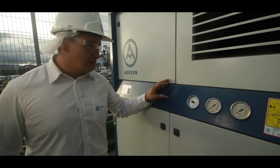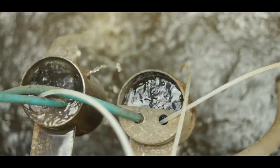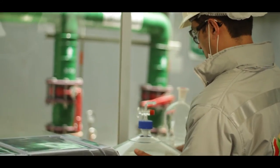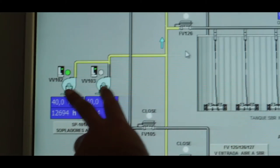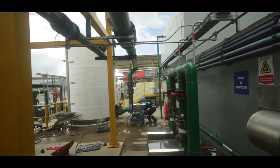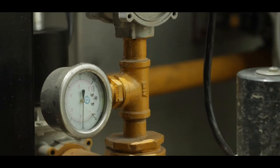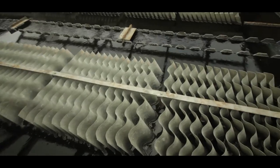Airzen has developed a new technology concept called Performance Cube, which aims to combine different technologies in order to achieve the most efficient operation in plants. This applies primarily to municipal treatment plants with more than 500,000 equivalent inhabitants approximately. In such cases, they require a considerable amount of air, making it highly significant if savings can be achieved in the blowers operation.